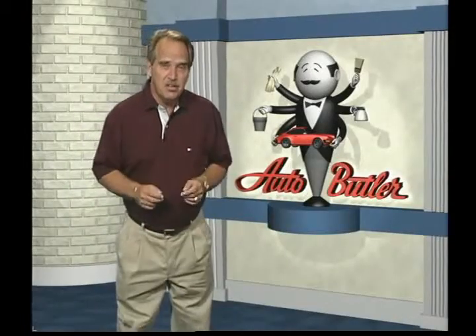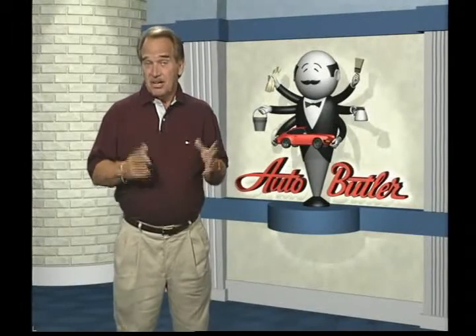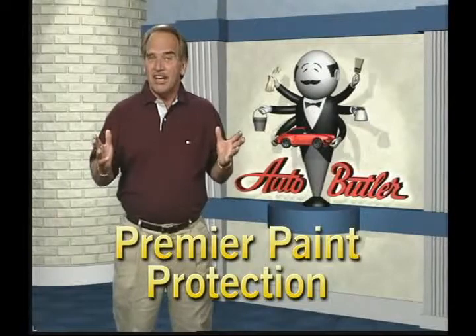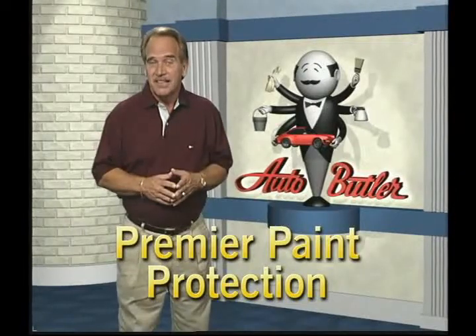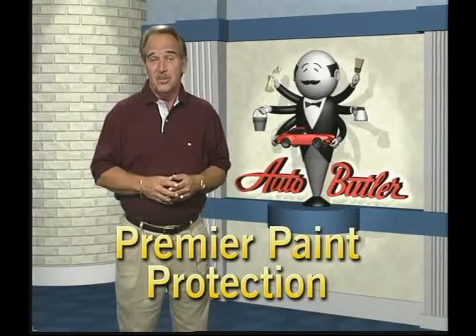There's no need to be concerned about polishing or protecting your car on a regular basis, because here at our dealership we offer Auto Butler's premier paint protection and follow-up program, so you can relax and let Auto Butler keep your car looking new.